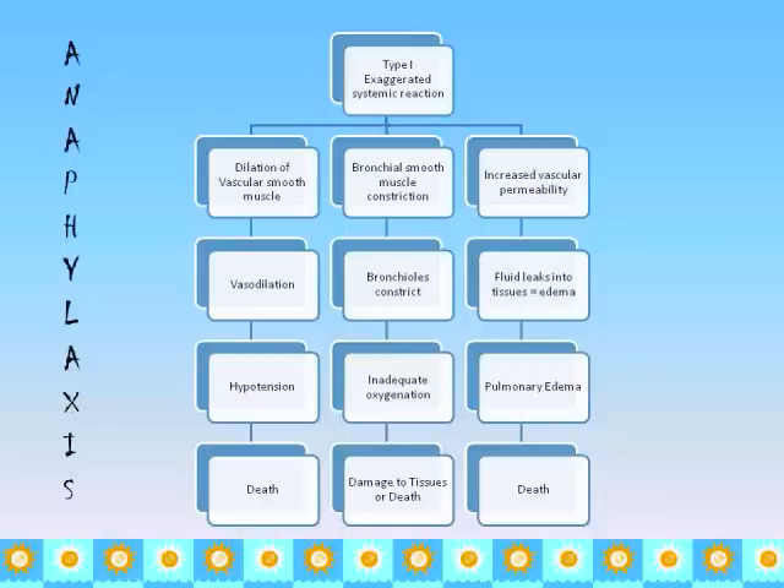The bronchial smooth muscle constriction makes it hard to get air in and out, leading to inadequate oxygenation, tissue damage, and potentially death. Increased vascular permeability causes fluid to leak out of the tissues, producing edema. If it gets bad enough, fluid starts to leak into the lungs — that's pulmonary edema — and you can't breathe, which can also result in death.